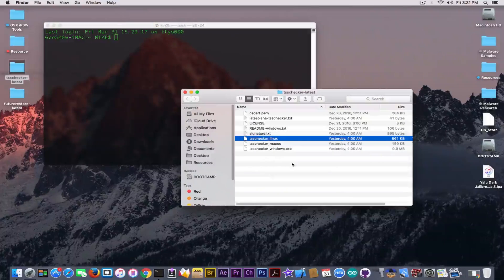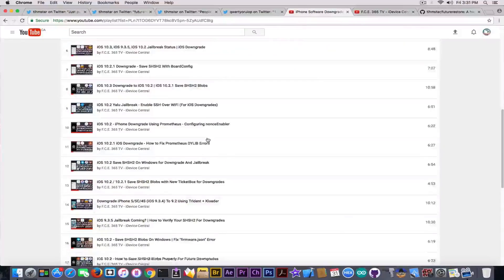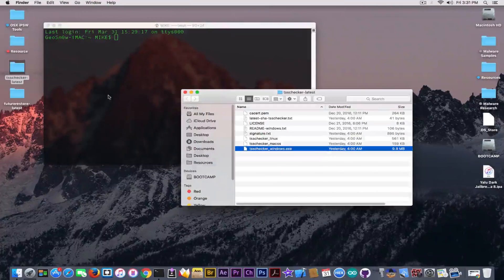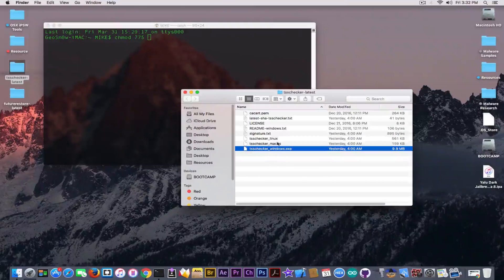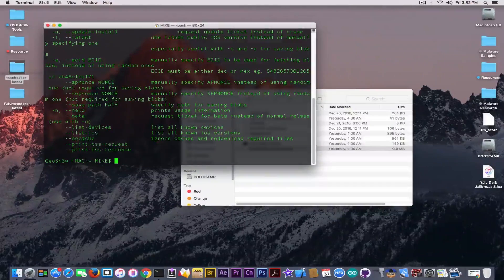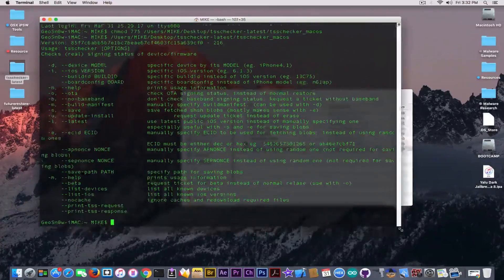If you receive any errors on Windows using the Windows variant, in the iOS downgrade playlist I also have how to fix those issues. The same thing you need to do for TSS Checker: chmod it 775 to give yourself the permissions to open the application, since it's downloaded from the internet. I'm going to use a 32-bit device for the first time to save its blobs — you should do that as well. No matter if you're on iOS 10.x, 9.x, or 8.x, save your blobs.